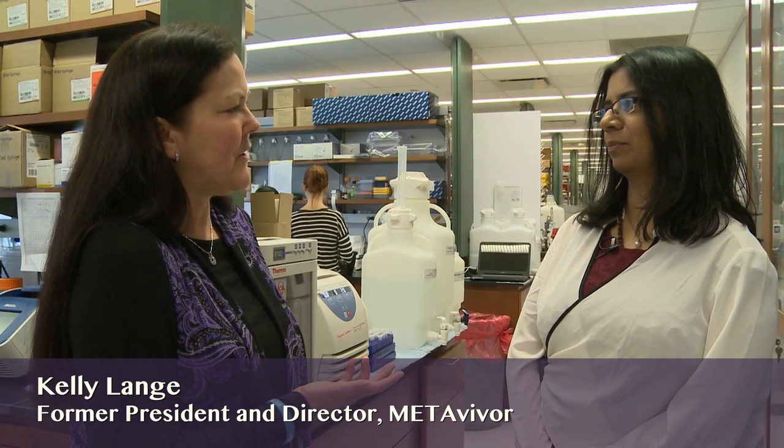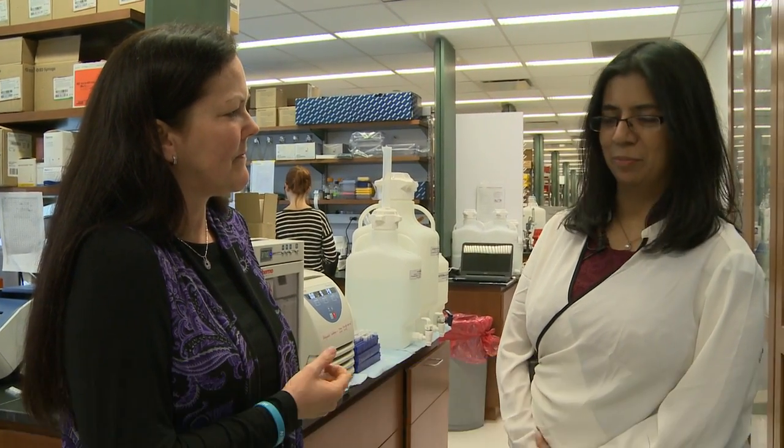Dr. Acharya, will you tell me a little bit about the research that you're doing here at Columbia? Sure, it will be a pleasure. We are working on metastatic breast cancer, and we have been looking at the immunotherapy angle — basically what these innate immune cells do to metastasis.